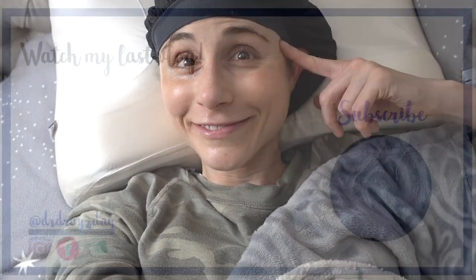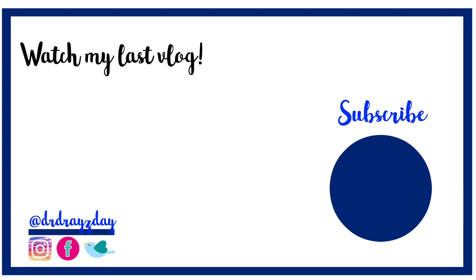Anyways guys, I hope you all enjoyed the vlog today. If you liked it, give it a thumbs up, share it with your friends, and as always don't forget — sunscreen and subscribe. I'll talk to you guys tomorrow. Bye!